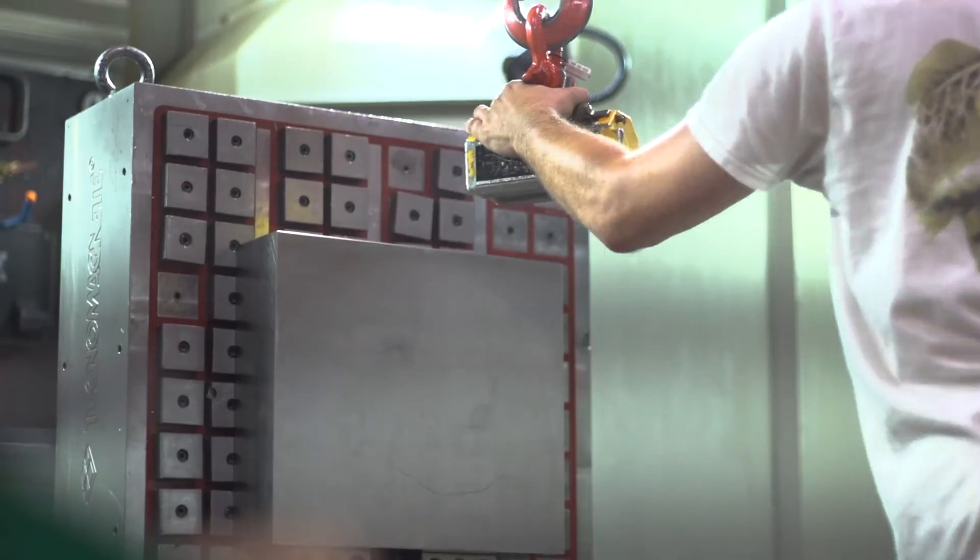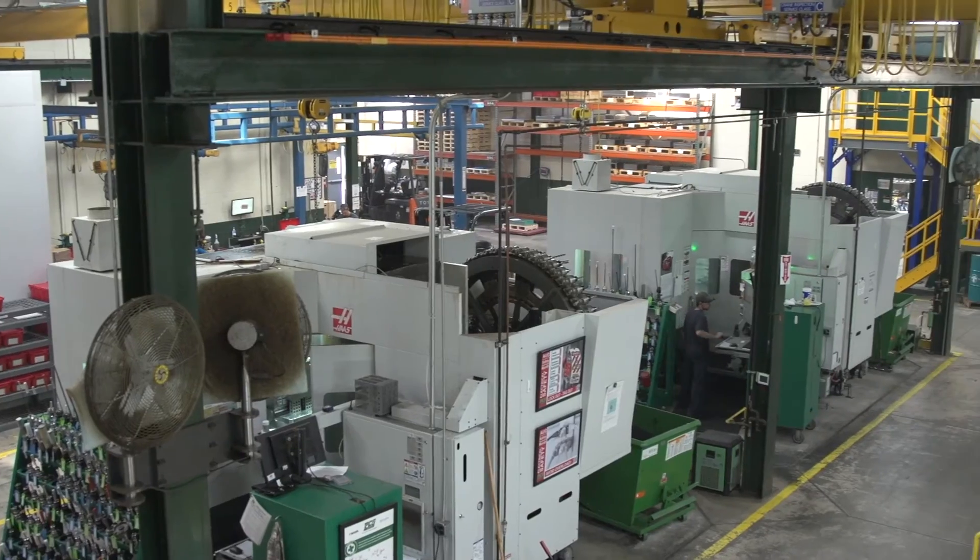Everything we're focused on is driving productivity, whether it's the front end on estimating, programming, or out in the shop. Historically we've been very focused on the mold makers and the products we manufacture for them, but we're now starting to build out the product portfolio to support the people that actually mold the products.